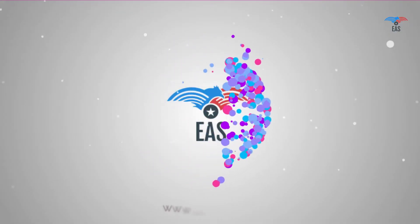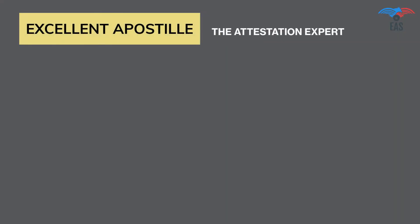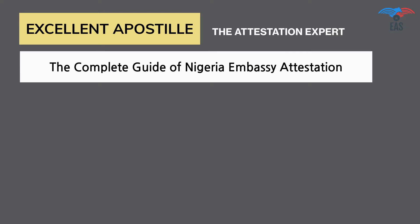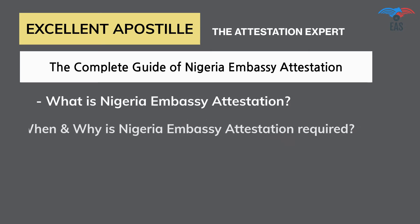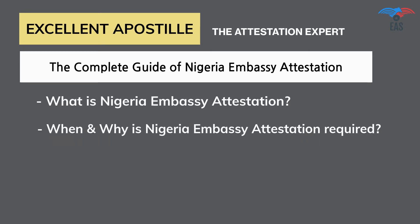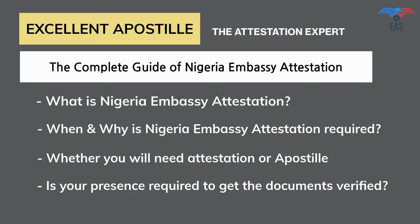Worry no more — Excellent Apostille Services is here to help you. Excellent Apostille Services provides you with a complete guide on the Nigeria embassy attestation procedure, covering what Nigeria embassy attestation is, when and why it is required, whether you will need attestation or apostille, with or without translation, and whether your presence is required to get the documents verified.